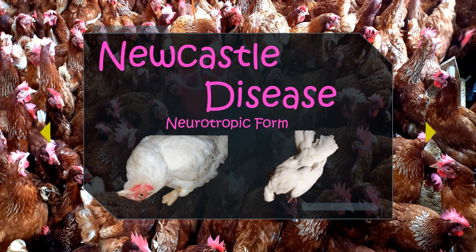First on our list is the notorious Newcastle disease. Newcastle disease is a contagious viral disease of poultry characterized by digestive, respiratory, nervous, and reproductive symptoms. It breaks down into three main clinical signs: the viscerotropic, pneumotropic, and neurotropic signs. Today we will focus on the pneumotropic signs, which are the respiratory clinical signs associated with Newcastle disease.